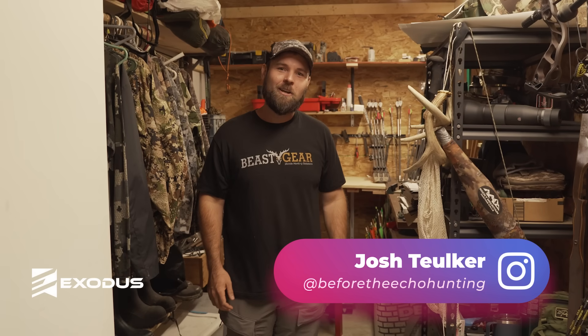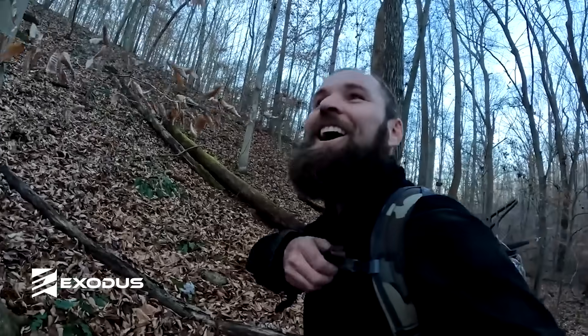Hey everybody, I'm Josh Talker — host of the Before the Echo podcast. You've probably seen a lot of his videos on the Hunting Beast, and now you get an exclusive look at his trophy room.